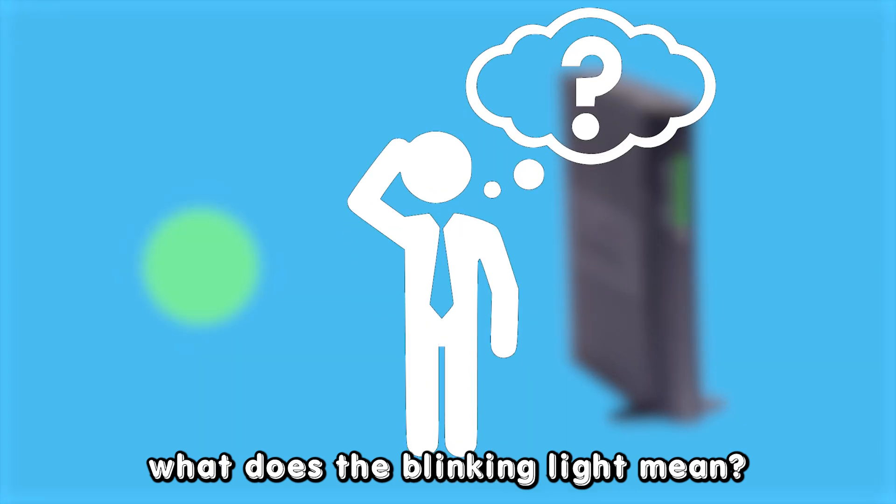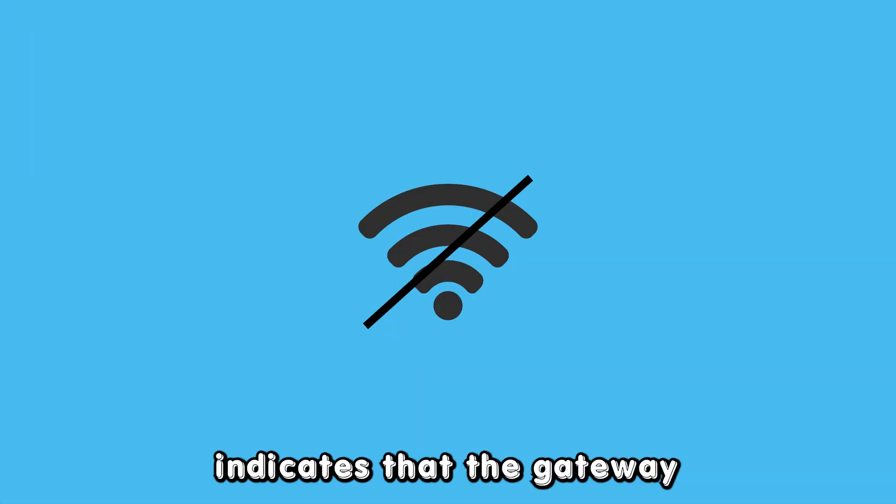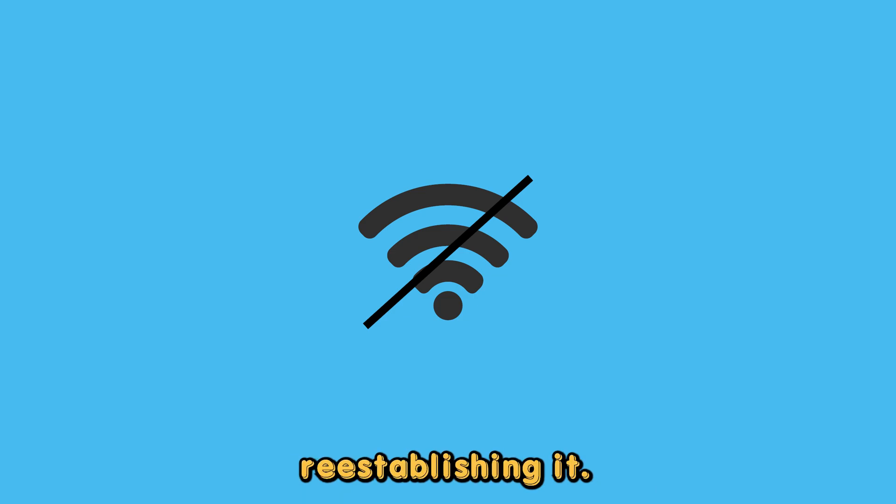But first, what does the blinking light mean? A blinking light on a DSL modem indicates that the gateway is not getting a connection or is having difficulties reestablishing it.